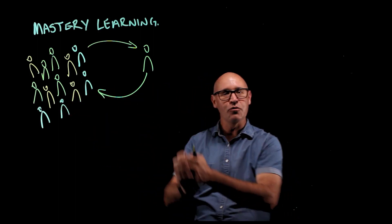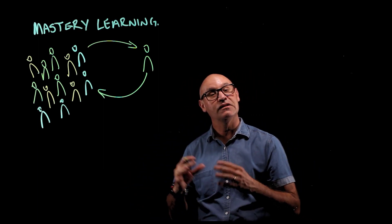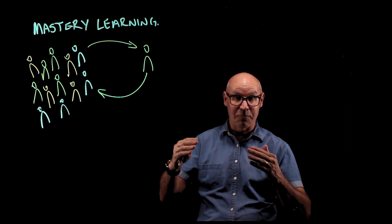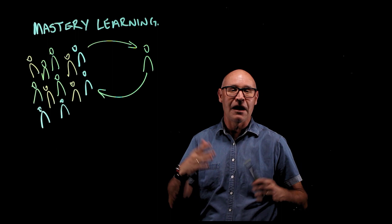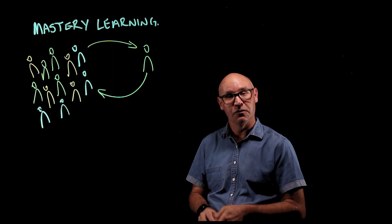So for homework, the students are primarily going to be watching teacher-made videos. Some of the time they'll be reading from the textbook or reading from other readings, but sometimes they'll be watching videos as well.